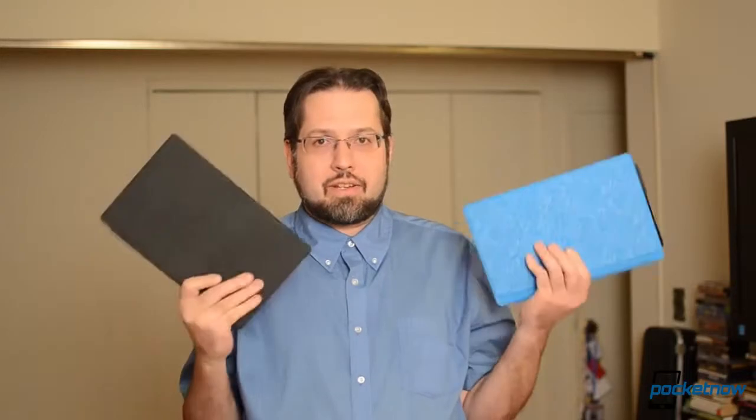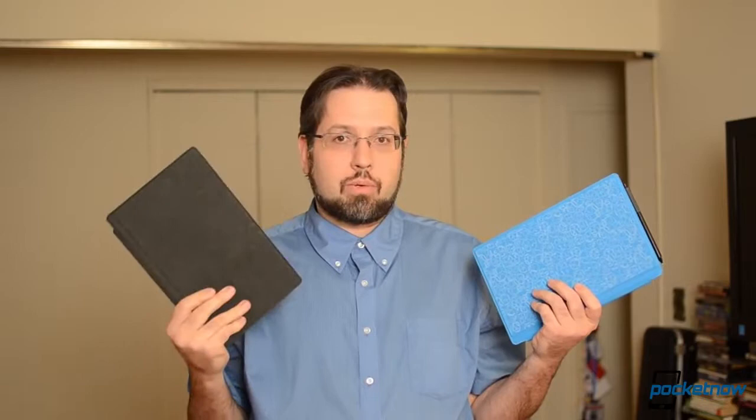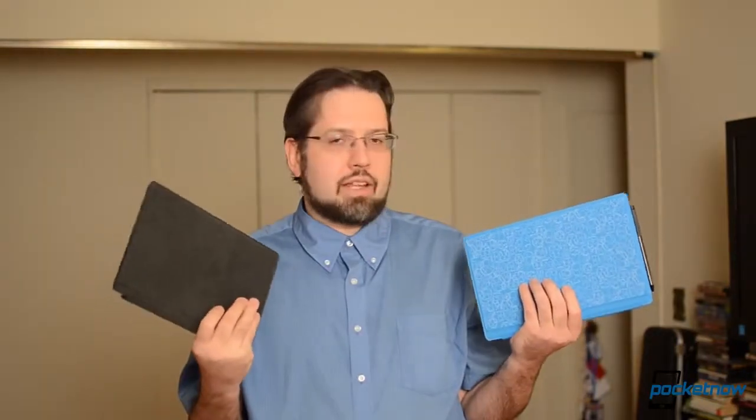So while I've got these here, let's talk about the weight a little bit. The Surface Pro is 2 pounds, the Surface RT is 1.5 pounds. These are not heavy at all. Holding both of them together is lighter than my last tablet which was 4.7 pounds.